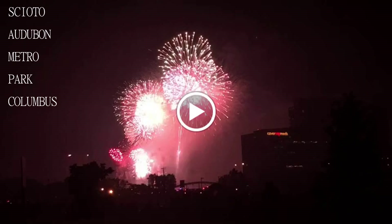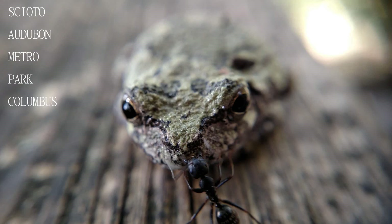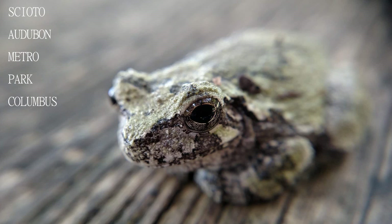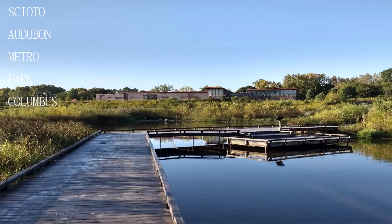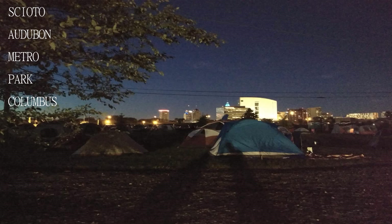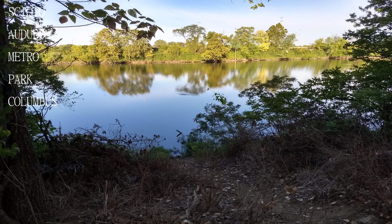Just moved to this side of town within the last six months and had been driving to the dog park all the way on the northwest side of Columbus. That park is a 10-acre park, which can make it very hard to keep track of your pup if you are a helicopter dog mom. The Scioto Audubon dog park was well taken care of and there were only a few other dogs there.